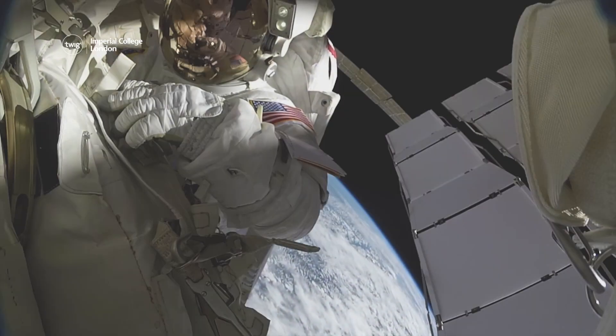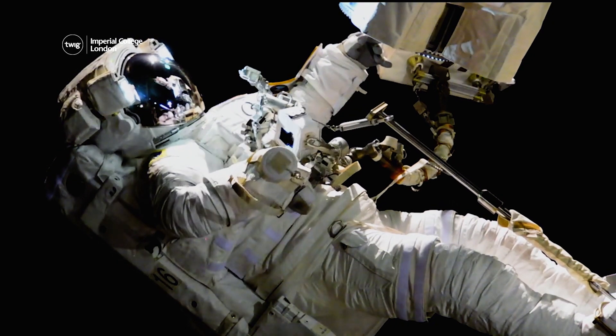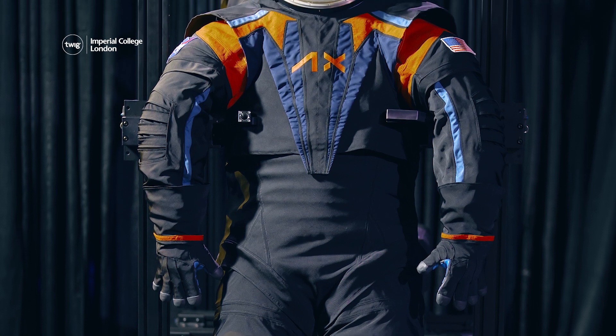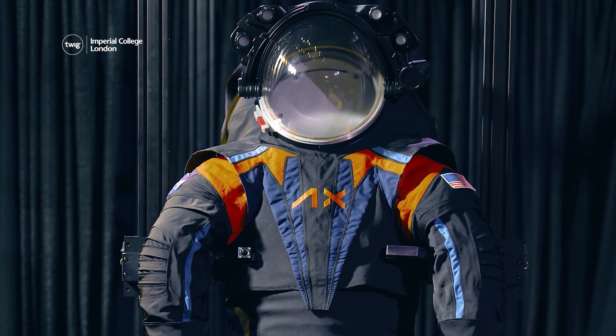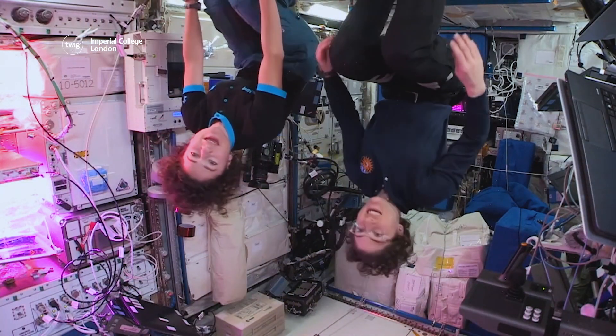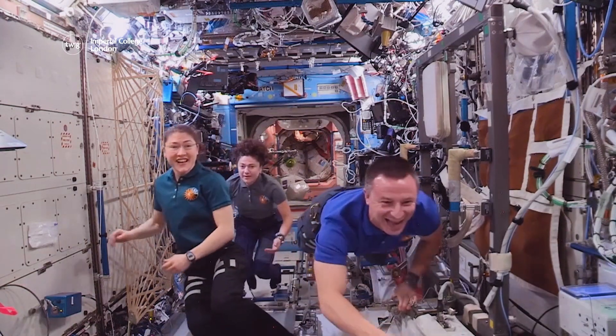First up, we are used to spacesuits looking like this, but that is about to change. Scientists at NASA have commissioned a new spacesuit for their next mission to the Moon. The new spacesuits have been designed to fit both women and men, so more female astronauts will be able to go into space.